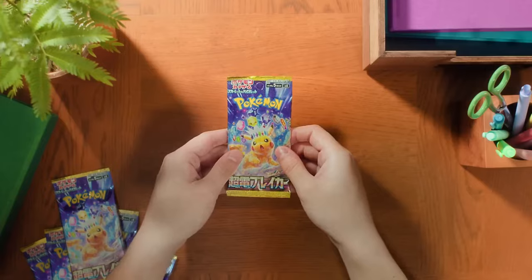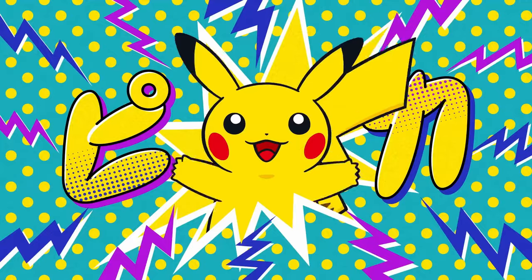OH MY GOSH! It's the SAR! This is the card everyone wants. And just like that, we pulled it. Pokemon's newest Japanese set, Super Electric Breaker, is here, but is it carried by one Pikachu card? Let's find out.